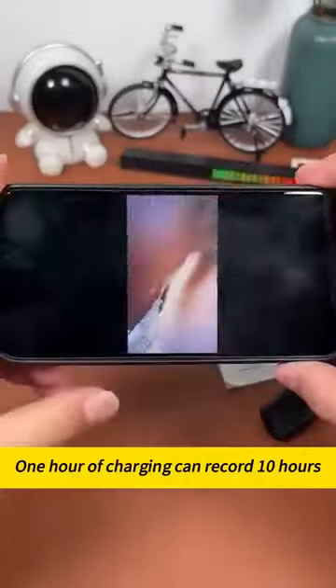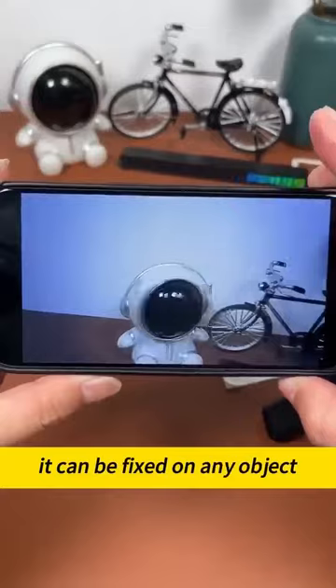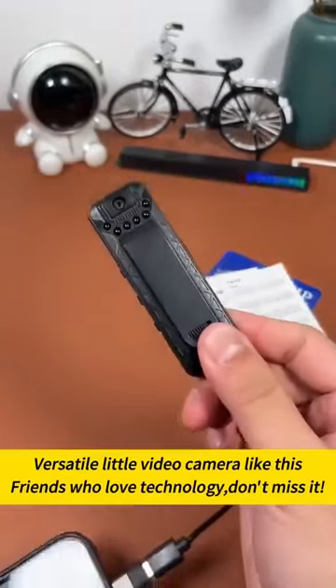Not easy to be found. One hour of charging can record 10 hours. Comes with a back clip — it can be fixed on any object. Versatile little video camera. Friends who love technology, don't miss it!